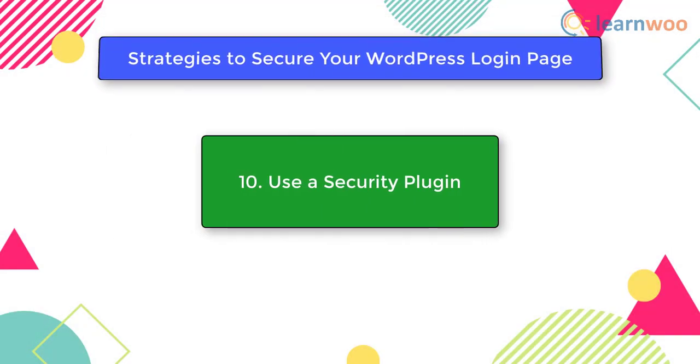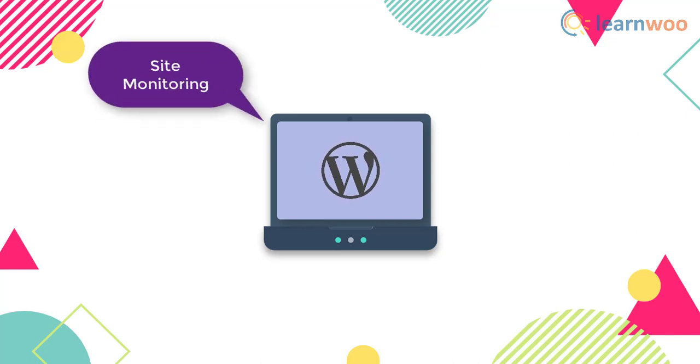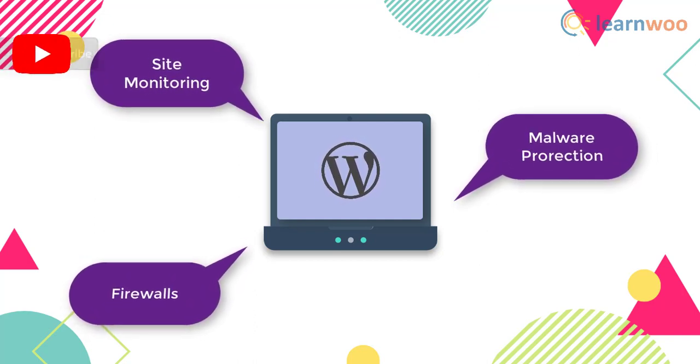The tenth and last strategy is to use a security plugin. In the WordPress ecosystem, you will find numerous solutions that take care of multiple aspects of site security. They help with continuous site monitoring, malware protection, firewalls, and much more to strengthen your website's defenses. Let's take a look at some of the important WordPress security plugins that can help secure your WordPress website.